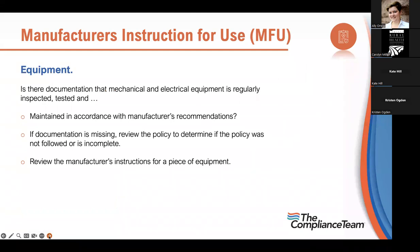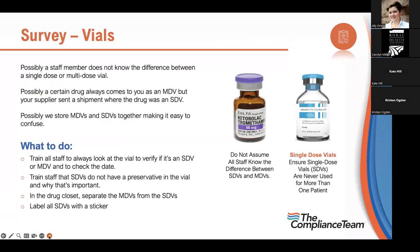Most things in the clinic, including medications and equipment, operate by the manufacturer's instructions for use. Is there documentation that mechanical and electrical equipment is regularly inspected and tested and maintained in accordance with manufacturer's recommendations? If documentation is missing, review the policy to determine if it wasn't followed or is incomplete. Always go to the manufacturer's instructions to know whether equipment needs a biomedical check, an inspection, or just a light bulb and battery — for example, an EKG unit needs to be confirmed reading properly.